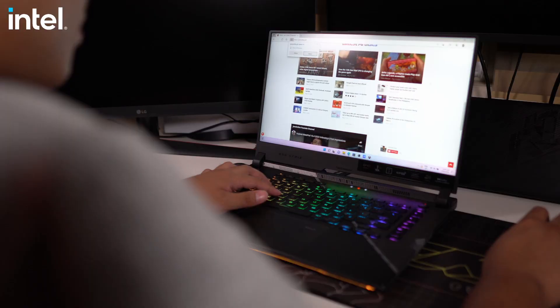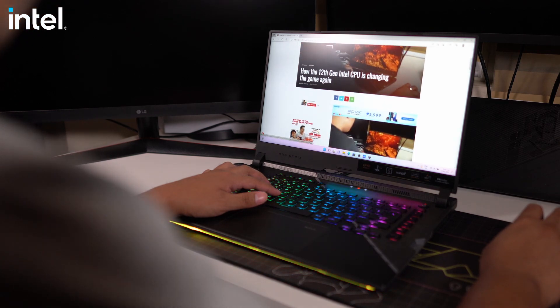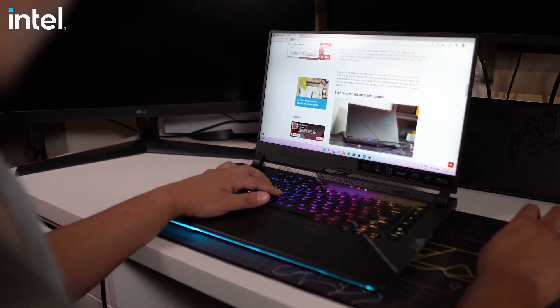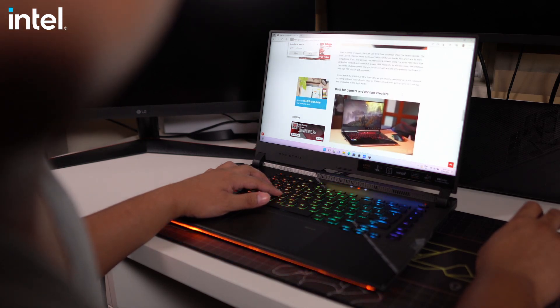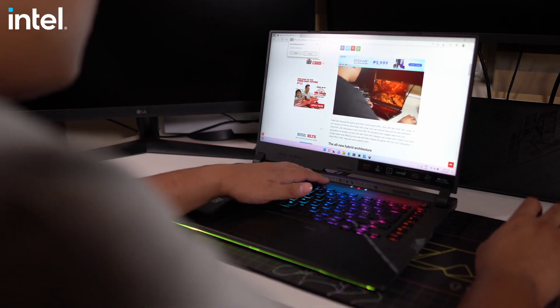Wi-Fi 6E offers better and faster latency, so you can have a lot of people working at home. With Wi-Fi 6E, you can get better latency, better bandwidth, and you won't have any problems when it comes to speed. Downloading games on Steam won't be a problem even on a wireless connection with Wi-Fi 6E. This also allows you to have speeds of up to 1 Gbps on its 6 GHz band.